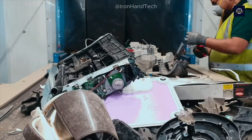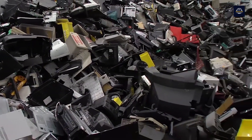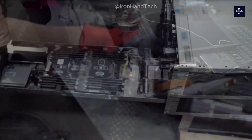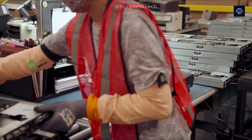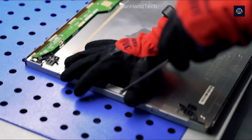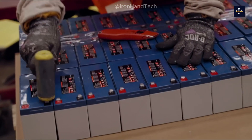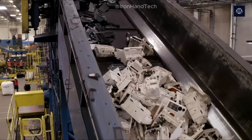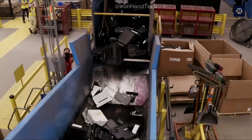Is sorting complicated? You bet. You might think it's as simple as separating plastic from metal, but the truth is electronic devices are often incredibly complex, with components welded and tightly bound together. Dismantling them requires automation technology and even manual labor.